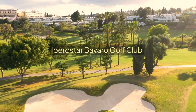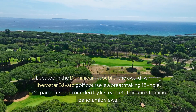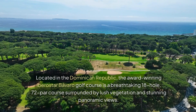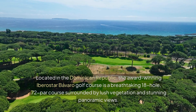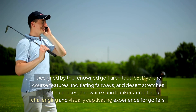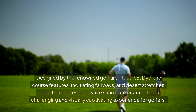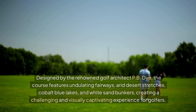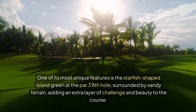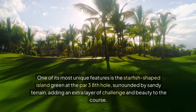Starting off with Iberostar Barbado Golf Club. Located in the Dominican Republic, the award-winning Iberostar Barbado Golf Course is a breathtaking 18-hole, par-72 course surrounded by lush vegetation and stunning panoramic views. Designed by renowned golf architect P.B. Dye, the course features undulating fairways, arid desert stretches, cobalt blue lakes, and white sand bunkers, creating a challenging and visually captivating experience. One of its most unique features is a starfish-shaped island green at the par-3 eighth hole, surrounded by sandy terrain.